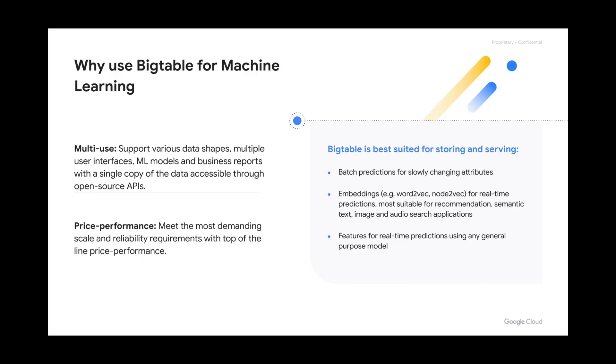Note that for the last two bullet points, there also exist package solutions like Vertex AI's Matching Engine and Vertex AI Feature Store that could be used depending on your needs. Let's look into what high-level architectures might look like for each case.